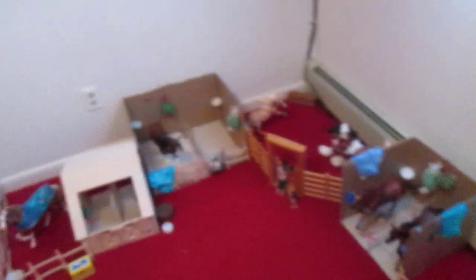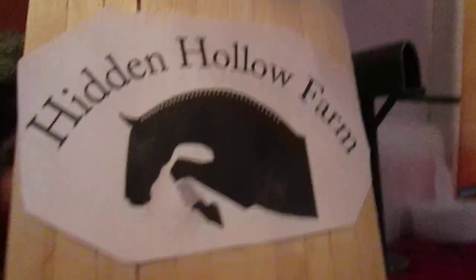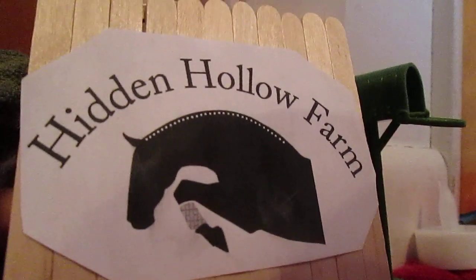So I guess I'll give a quick recap — so that's where we started, and then the big barn, pastures, and the arena. And then along the wall. Thanks for watching the Briar barn tour of Hidden Howell Farm. See you guys later, bye-bye!